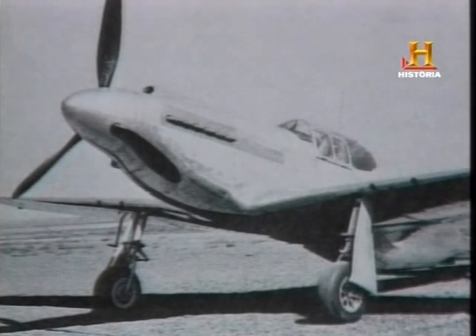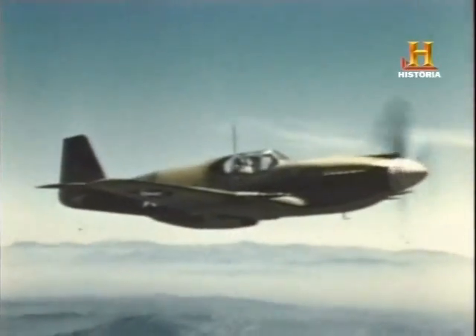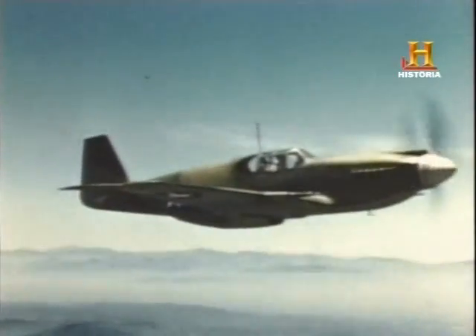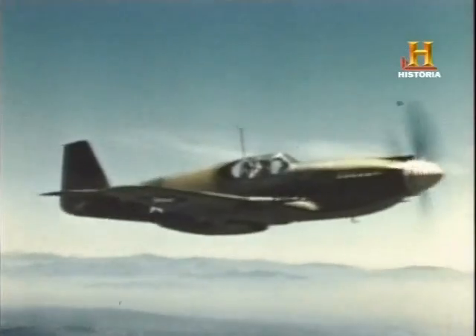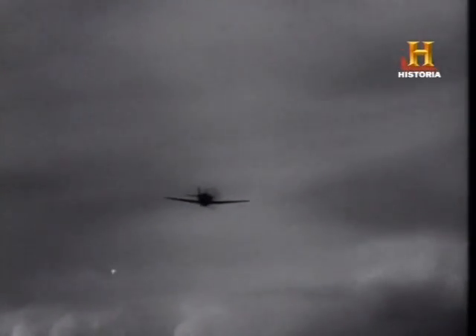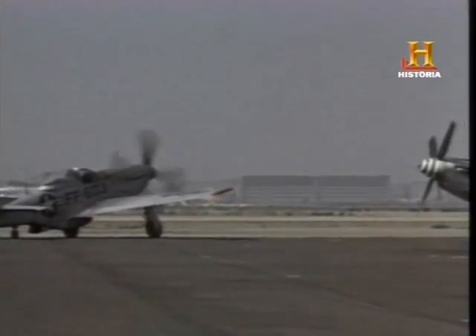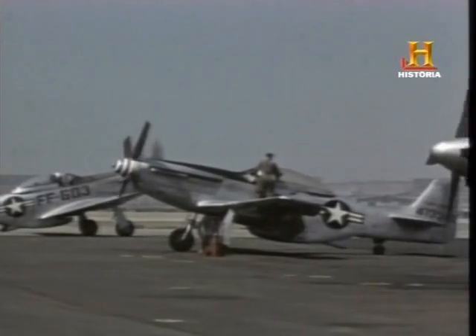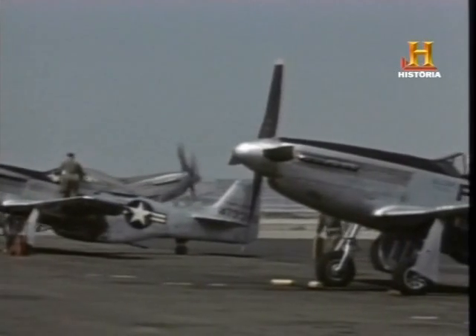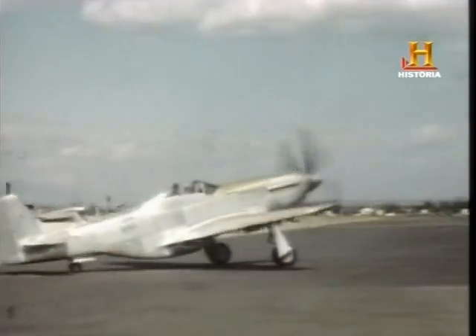Aunque el Mustang era un avión excelente, uno de los fallos de los que más se quejaban los pilotos era la falta de visibilidad trasera. De hecho, la cubierta original estaba muy mal diseñada. En combate, el que veía primero a un adversario tenía una clara ventaja. Por desgracia, el piloto de un P-51 no solía ser consciente de un ataque por la retaguardia hasta que le alcanzaban las balas. Para solucionarlo, se diseñó e instaló una cubierta de burbuja. Era una medida provisional. Versiones posteriores del Mustang se fabricaron con cubiertas totalmente reformadas y el fuselaje trasero rebajado. Estos dos cambios permitían una visibilidad excelente.